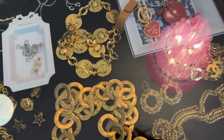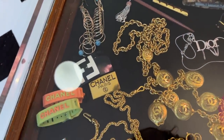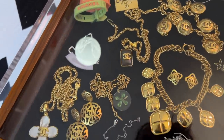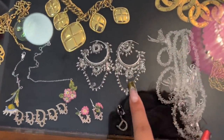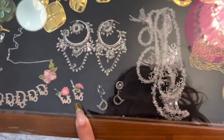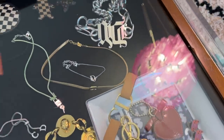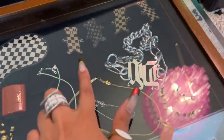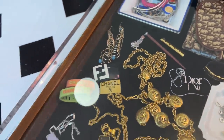Look at all the costume jewelry! There are loads of Chanel chain belts. Look at these Dior hoops with all the jingle jangles. I love these tiny flower ones too. These are clip-ons with dangly little crystals. You really could be in here for hours. Are those little brooches? Little teddy bear brooches — something for everyone.